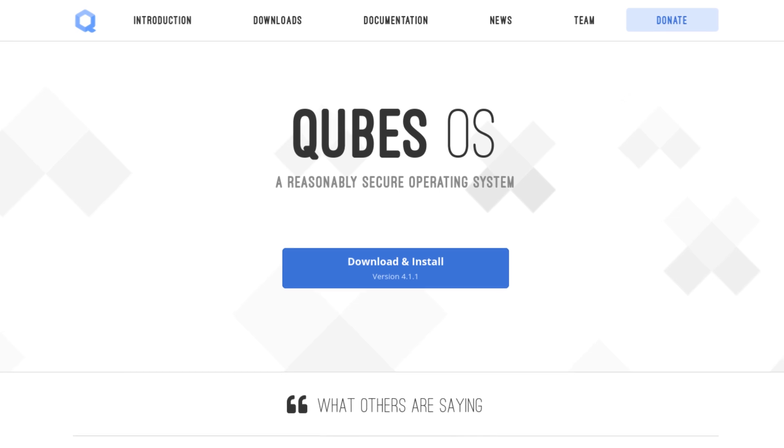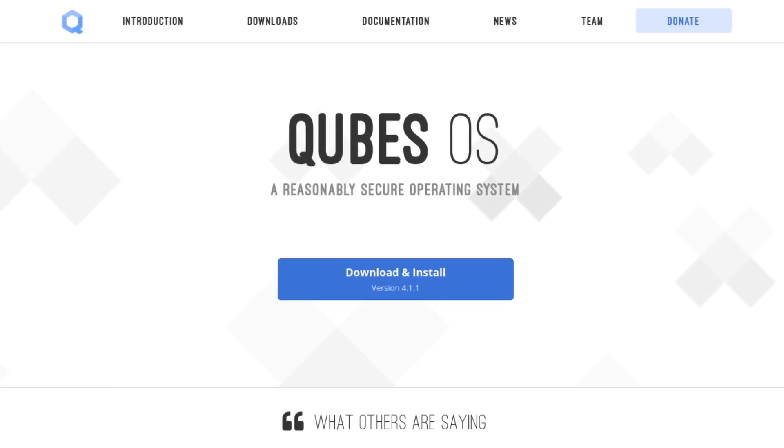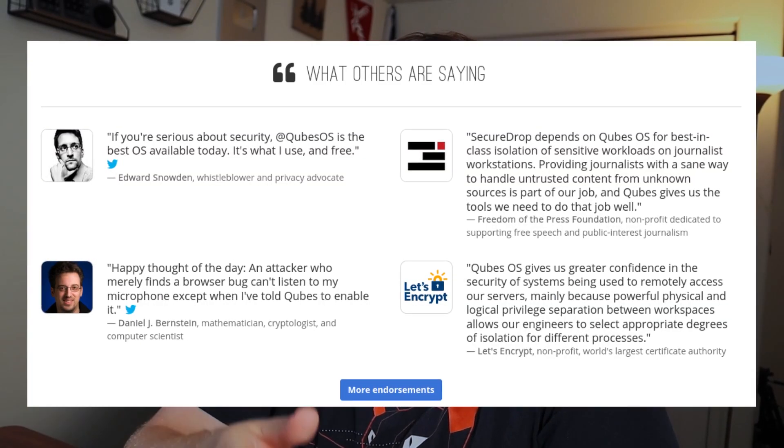Next up is Qubes. This is a really interesting one — this distro is built specifically for maximum security and privacy, even loved by people like Edward Snowden and the founder of Ethereum.